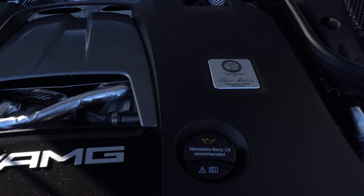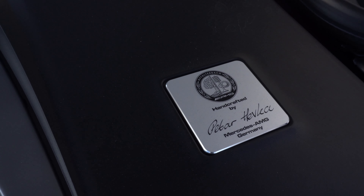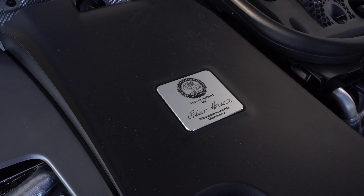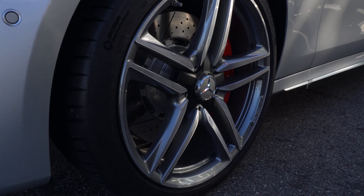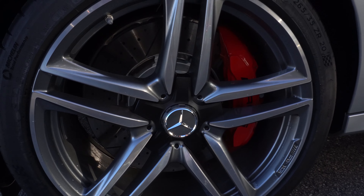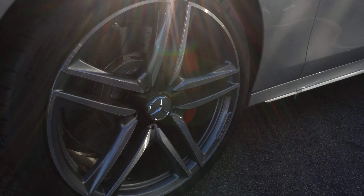The technicians who work on these engines go to school for many, many years, and the person who assembled this looks like his name is Peter Helvea. I think he did a very nice job. Look at these gorgeous 20-inch AMG five-spoke wheels. They have gray accents and signature AMG red calipers, and high-performance tires.